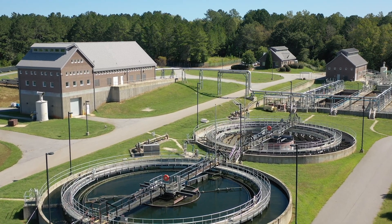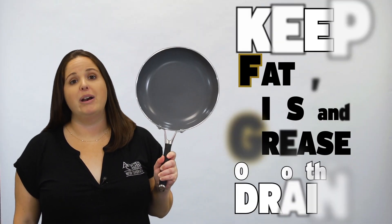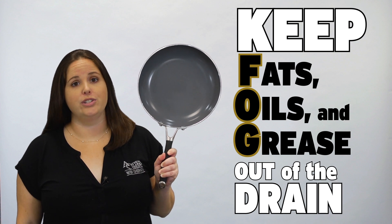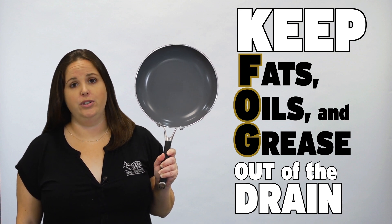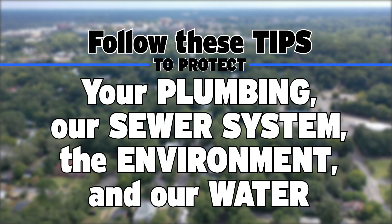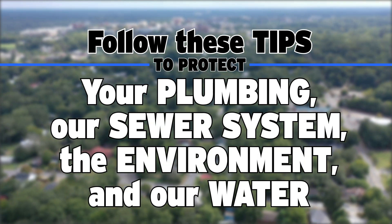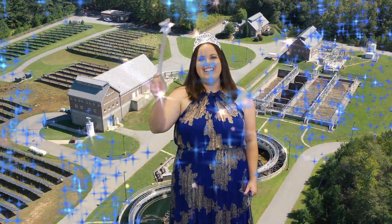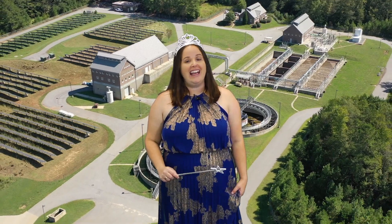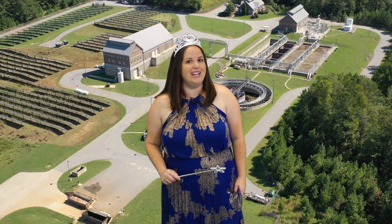Whatever goes down the drain comes to our facility. Keep fats, oils, and grease — FOG — out of the drain. Put FOG and food scraps in the trash, recycling, or compost if you can. Please do your part and follow these tips to protect your home's plumbing, our sewer system, the environment, and our water. We hope you've learned a little about the miracle of water reclamation. Thanks for watching and happy flushing!